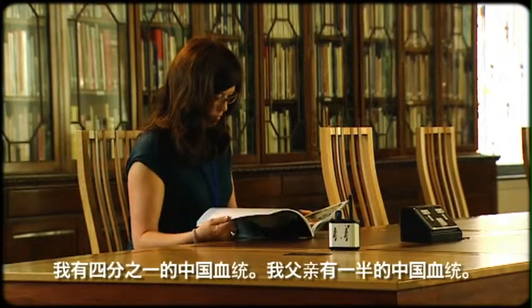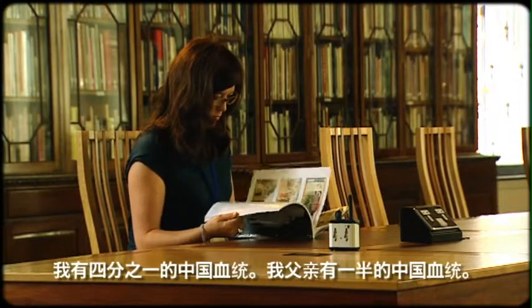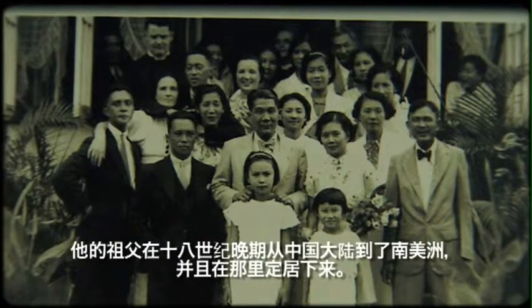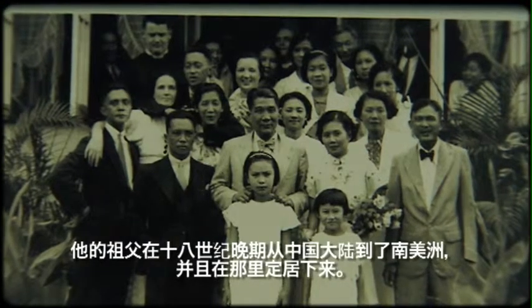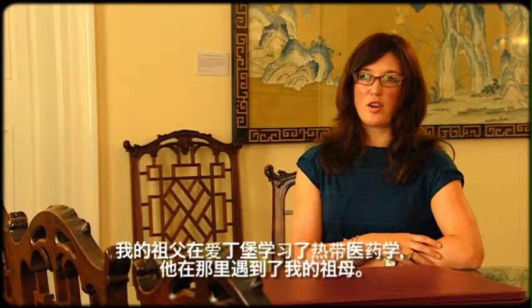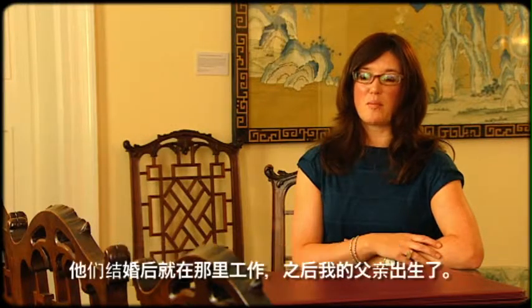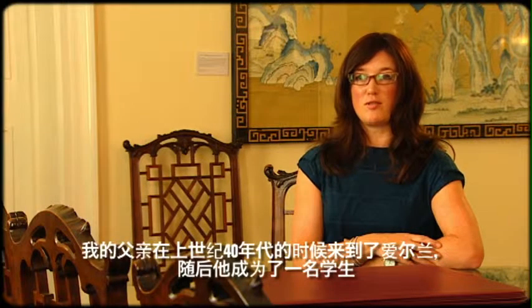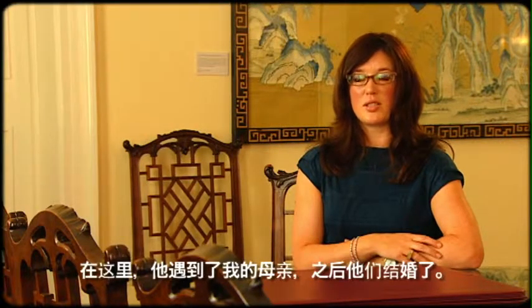I'm a quarter Chinese. My father is half Chinese. His grandfather came from mainland China in the late 1800s to South America, where he settled and started a family. My grandfather went to Edinburgh to study tropical medicine, and there he met my grandmother and they got married and settled in Trinidad, where they worked and my father was born. My dad came to Ireland in the late 1940s and became a student in the 1950s and 60s, where he met my mother here in Dublin and they got married.